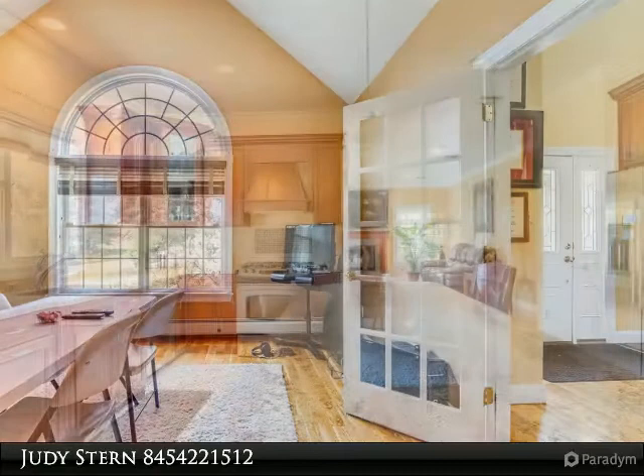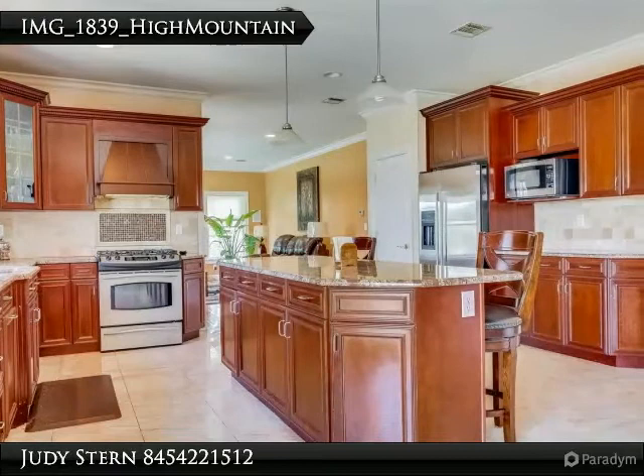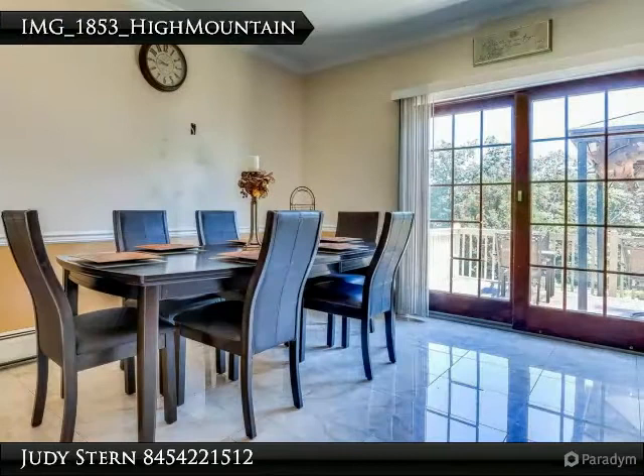Guest bedroom on the main floor with a private bathroom. The master suite on the second floor features cathedral ceilings, two oversized closets, and a huge master bathroom with soaking tub. Additional highlights include central vac, a flat circular driveway, and high ceilings in the full basement. Don't miss out!